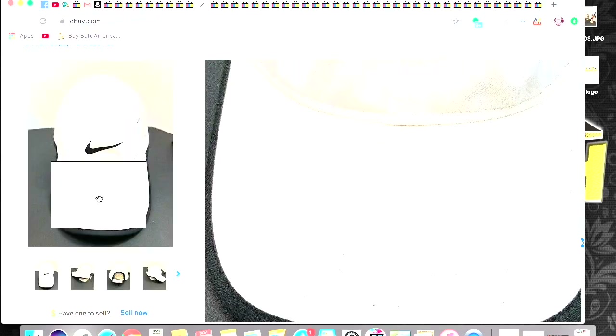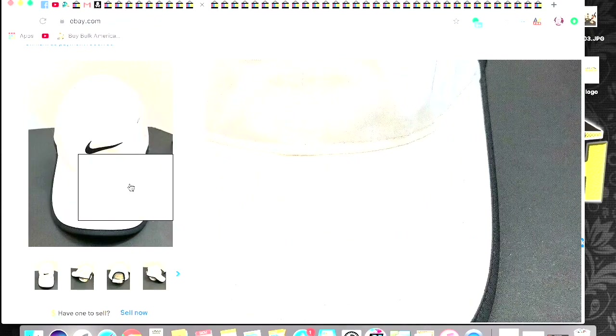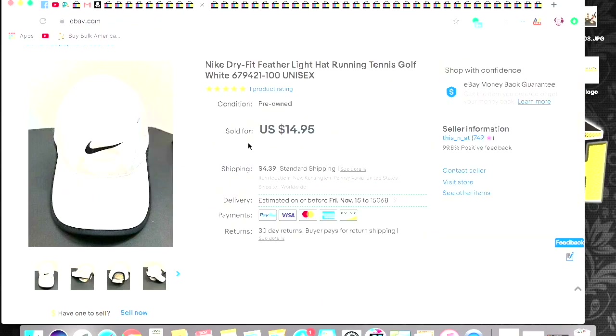This was a Goodwill bins find. This is a really good quality runner's hat — one of those Nike Dri-Fit feather light running caps. These sell really well, so if you ever come across these, pick them up. They sell really quickly. I got $14.95 plus shipping on it.